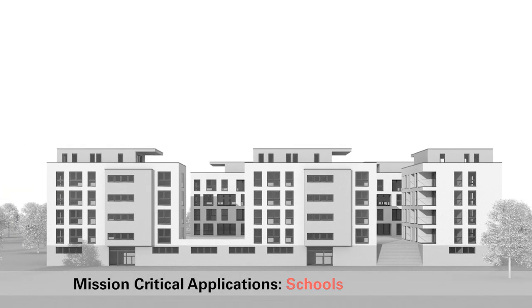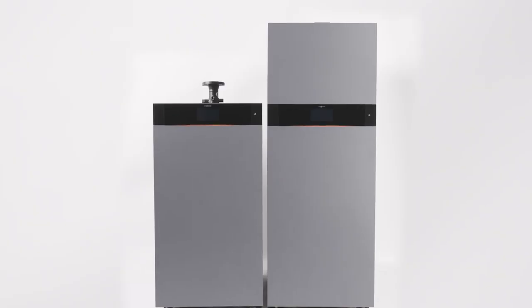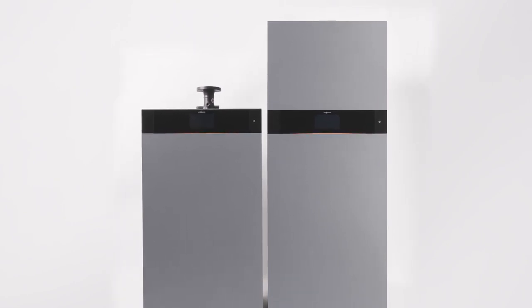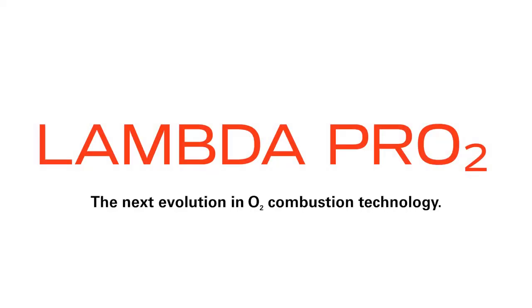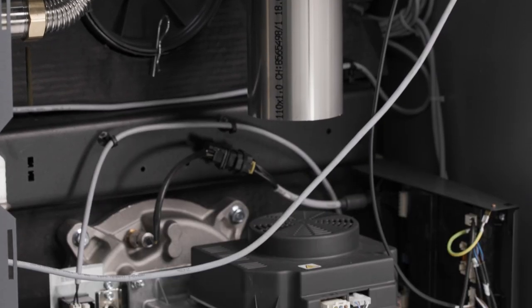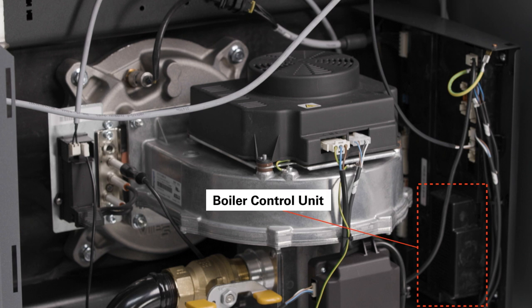Designed for schools, hospitals, municipal infrastructure, and other mission-critical applications, the VitoCrossel 200 CI2 utilizes the industry's most advanced active O2 combustion control — Wiesmann's Lambda Pro 2, included standard in all capacities. Lambda Pro 2 begins with a durable O2 sensor which is auto-calibrated to environmental conditions every 60 seconds and requires no cleaning and no manual calibration.